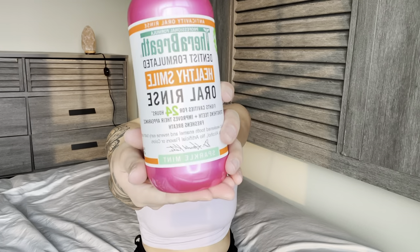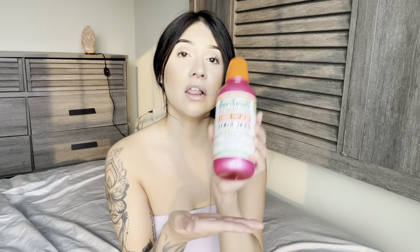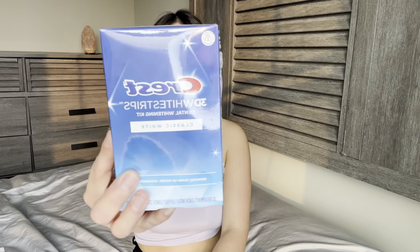My girlfriend says she's tried the water flosser before and she really liked it — she said it tickles. For mouthwash I'm gonna be using Therabreath, and it has no alcohol. I love this so much because I can keep it in my mouth for like three minutes and it still won't burn. You know that burning sensation other mouthwashes give you? It's just too much. So I'm gonna be trying this one. I love that brand so I'm pretty sure it's gonna be good.